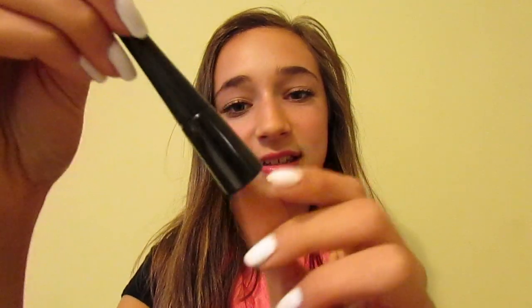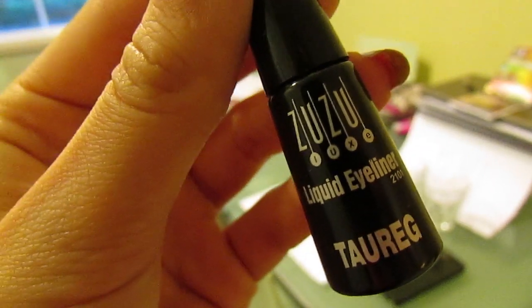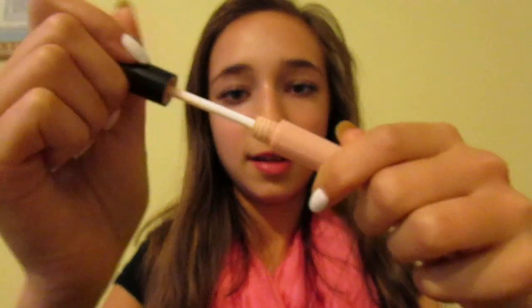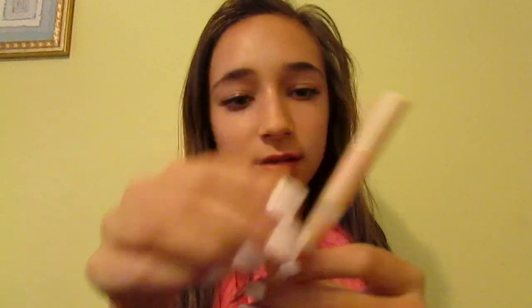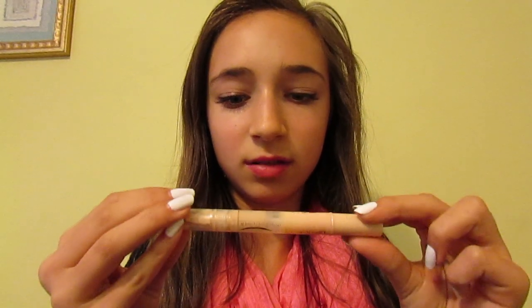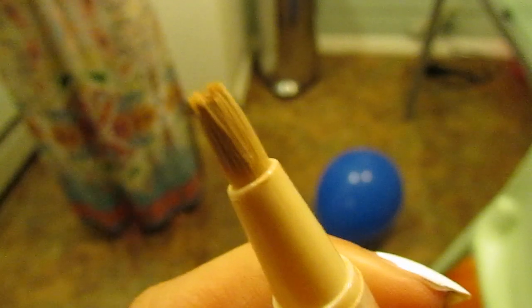The next thing I have is my Zuzu Liquid Eyeliner. And this is in the shade Taric, I'm not really sure how you pronounce it. It's just like a brown color. I really like this eyeliner. I just have my E.L.F. eyeshadow primer, and I also use this every day. Then I have my Maybelline Dream Concealer — the label wore off apparently, so I'm not really sure what concealer this is.